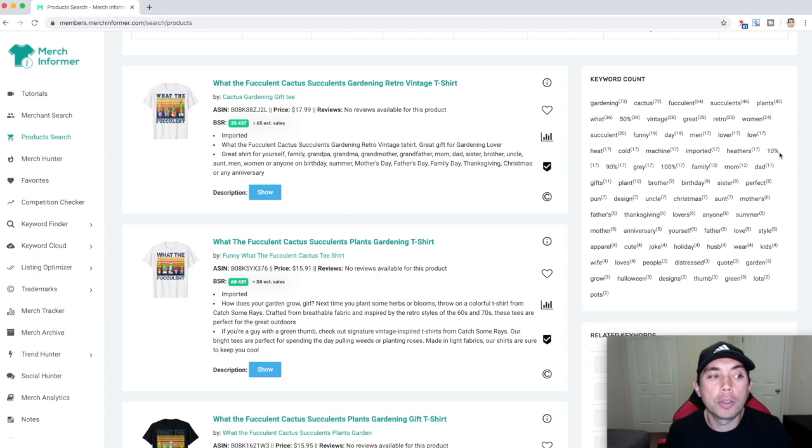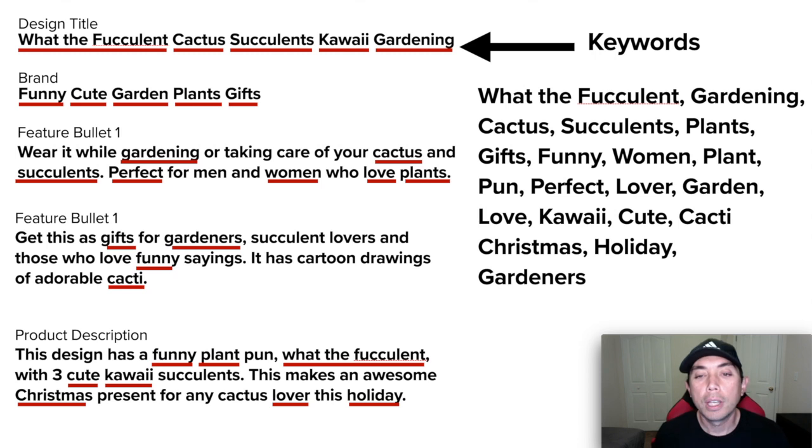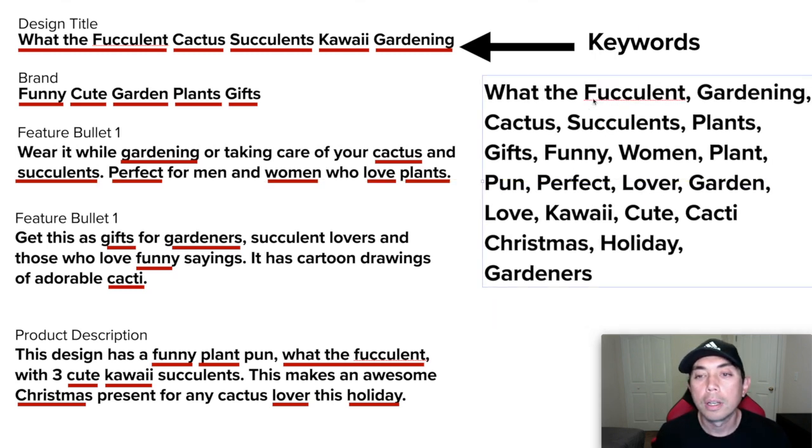Now let me show you how I put all these keywords into my listing. I use that long tail keyword in the design title and then add more keywords after it. For my brand, I use other keywords. For the bullets and description, make sure your keywords are in sentences — Merch by Amazon doesn't want you to just list a bunch of keywords, they want it to be readable. So I added a sentence like 'wear it while gardening or taking care of your cactus and succulents — perfect for men and women who love plants.' Lots of keywords. You can see I made other sentences with keywords underlined. Just take some time to think of sentences that use the keywords you found.